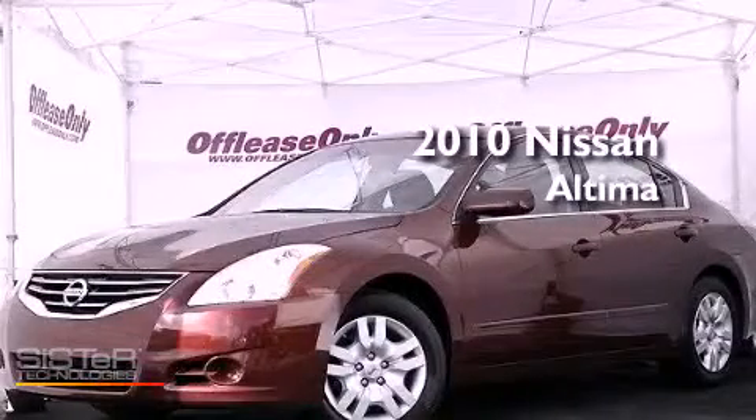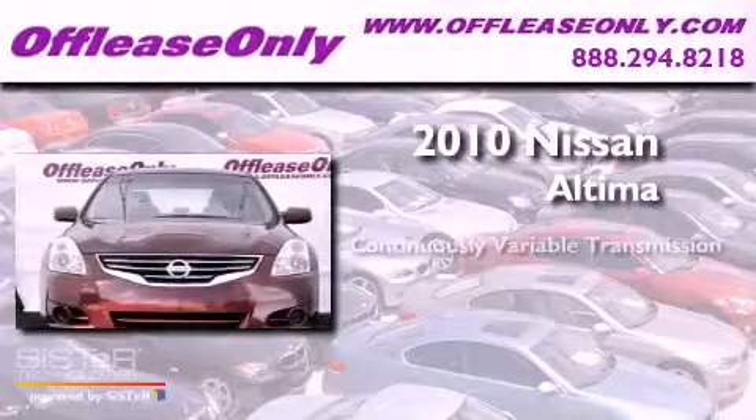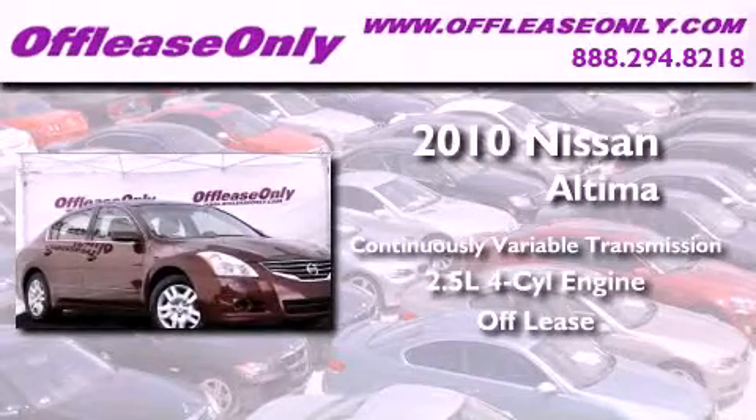This is a 2010 Nissan Altima. This vehicle has seating for five adults and an inline four-cylinder engine. Plus, having just come off lease, this Nissan is in like-new condition.